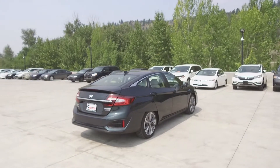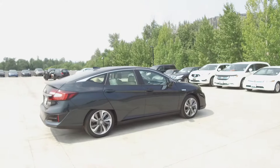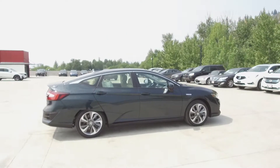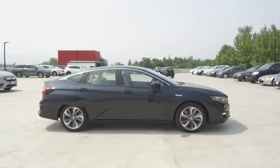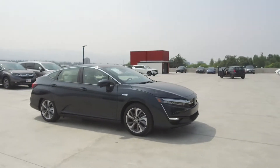Here at Harmony Honda we stand behind the vehicles we sell and we guarantee that you will be satisfied, which is why we offer a 30 day or 2500 kilometer no hassle exchange policy for your peace of mind. We have a family-friendly low pressure environment and we don't charge documentation fees or any other hidden charges.